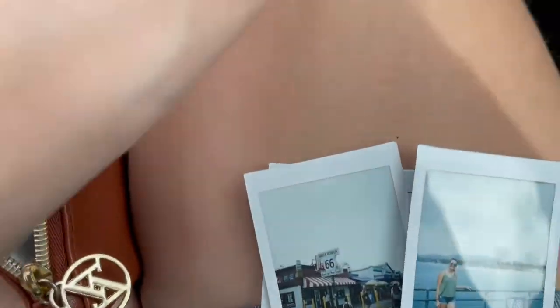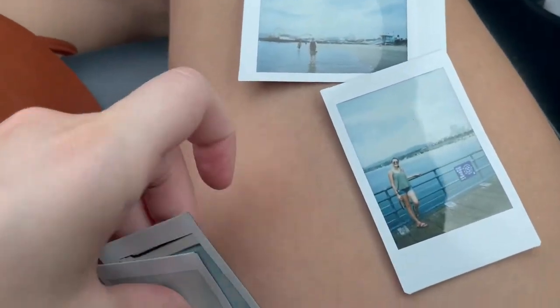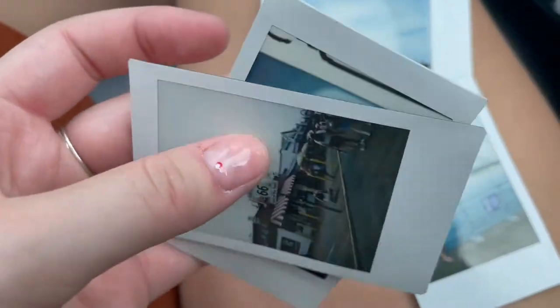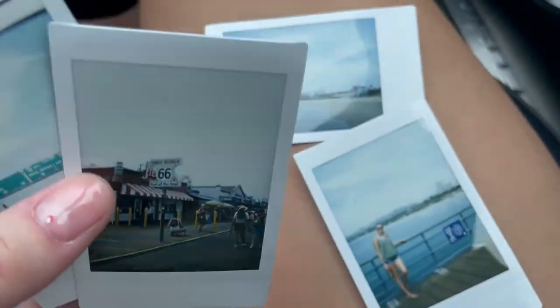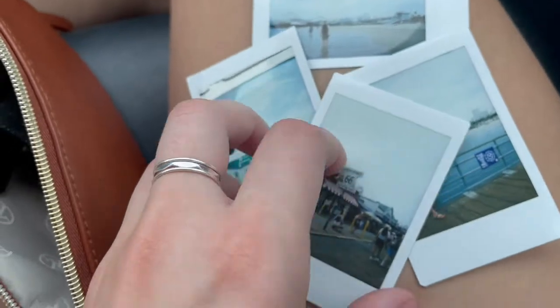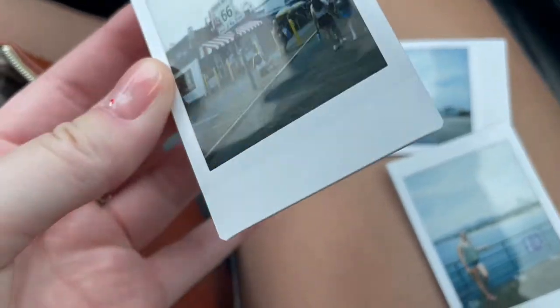I also wanted to show you guys the pictures I took with my Polaroid. I ended up dropping it and the back opened when we were on the beach, so I lost my last picture and they all got overexposed. But I took a couple with the remaining film before it died.